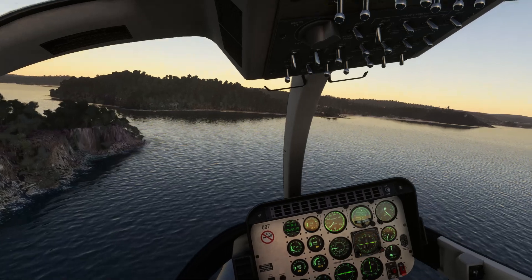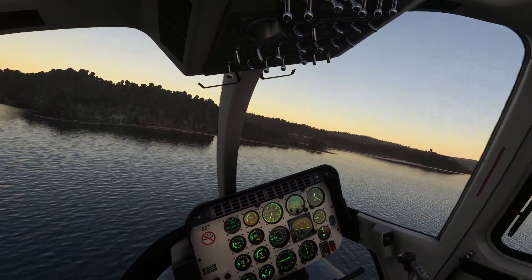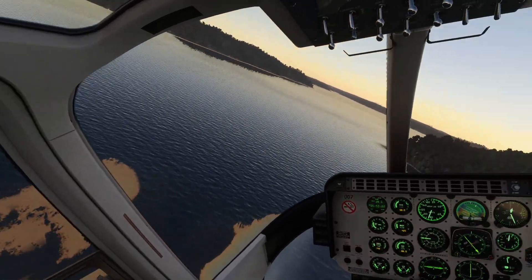Over there is Patonga Beach, which was a very popular holiday spot — just at one o'clock there. I went there often as a kid for Christmas holidays.